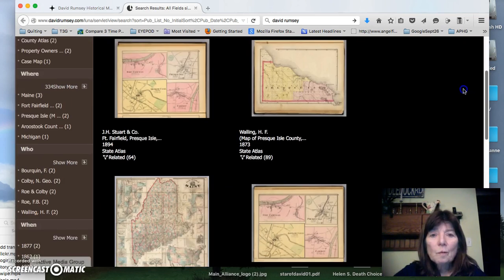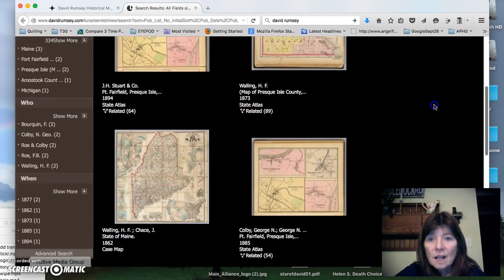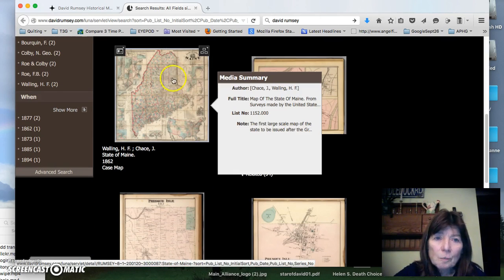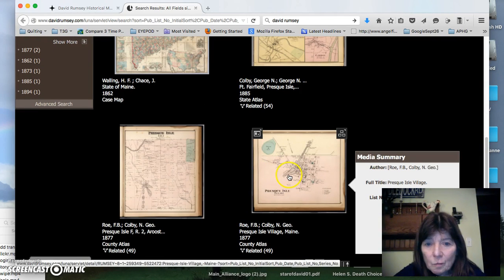You can see that the results gave us six, and some are at the state level, so Presque Isle will be recognized there. But this is a really wonderful one — it's a Colby Road map of Presque Isle Village, Maine, in 1877. So let's pick that.